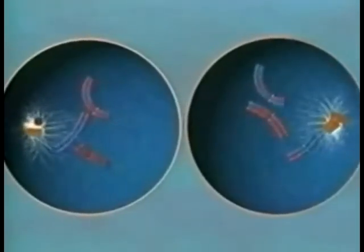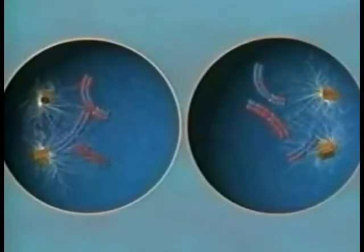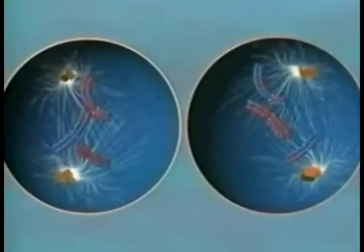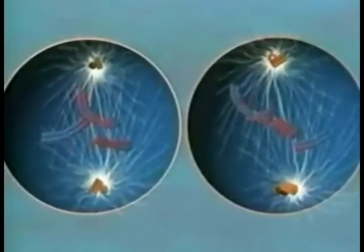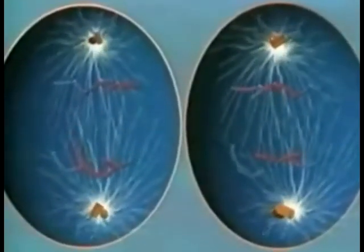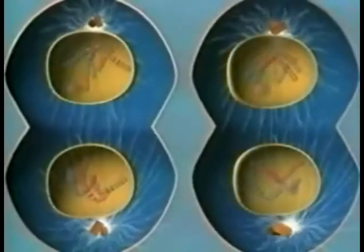With twice the amount of genetic information the cells will need, nature must cut the genetic deck in two. The second division produces four unique sets of chromosomes. Because they carry half the genetic information, we call these haploid cells. Many of them will mature into sperm and eggs — the reproductive cells called gametes.